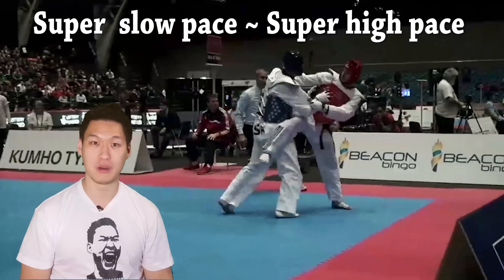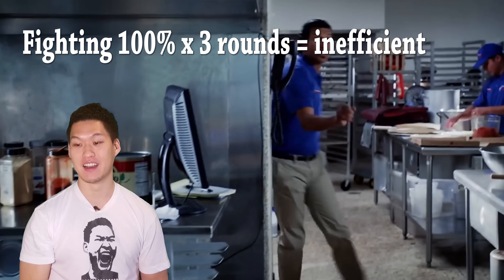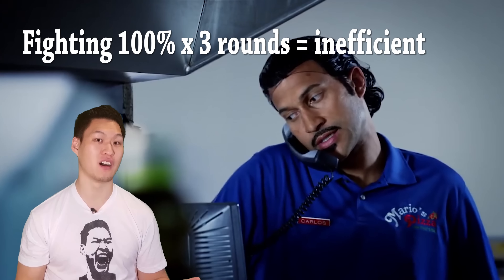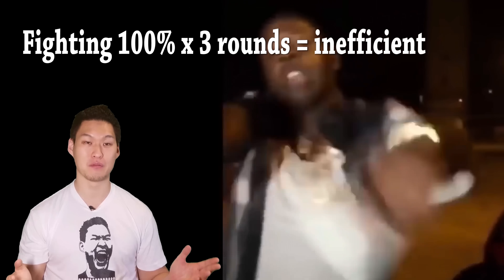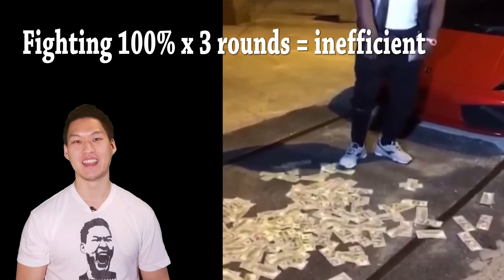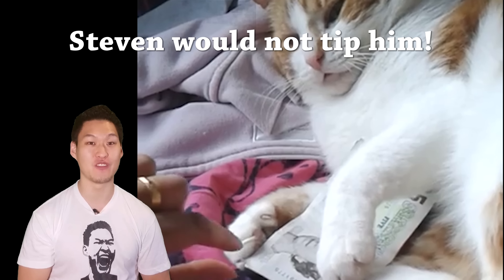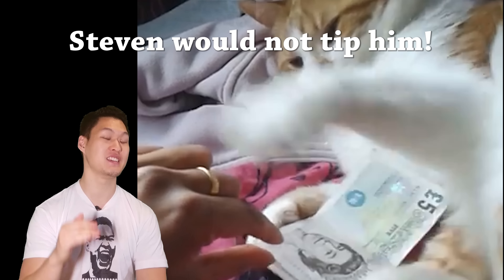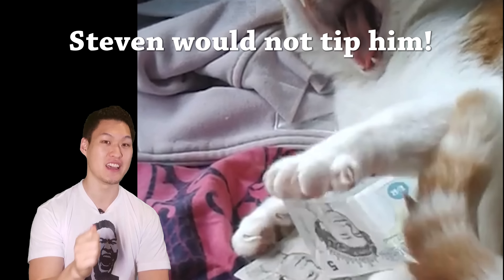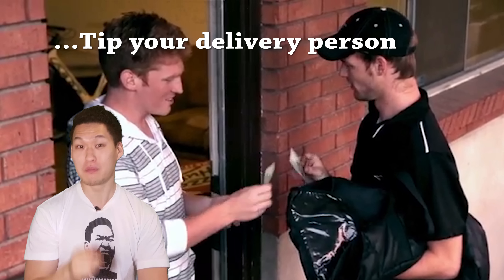Why wouldn't you want to go buck wild for all three rounds all the time? Fighting at 100% intensity for all three rounds is like saying someone would order a pizza that costs $19.57, and when the pizza man gets there, he decides to pay him a hundred bucks. Unnecessary. In this particular analogy, Steven would pay the man $19.57. No tip. I don't know if he does this in real life, but I'm saying he's very efficient — he only does what he exactly needs to do. And I'm not saying don't pay the delivery man because that's inefficient. Tip your delivery man.